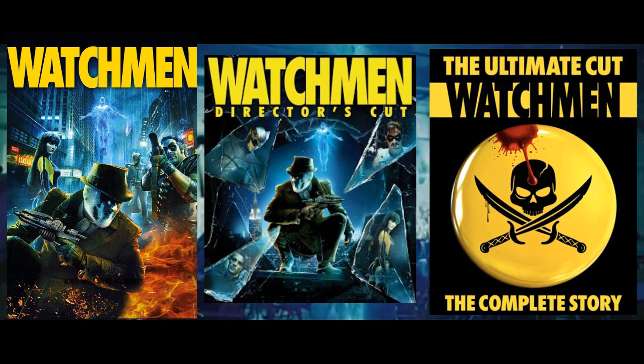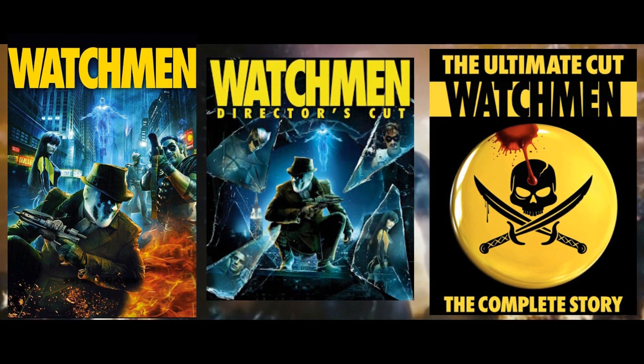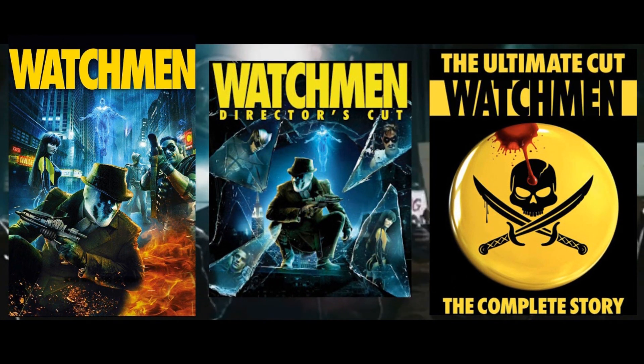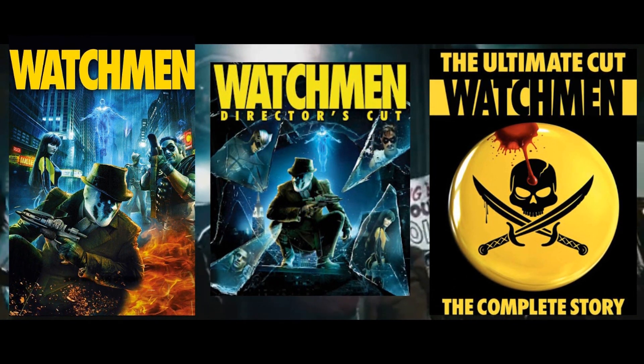There are three cuts of this movie and each not only has different runtimes but different special features, and they've been released a dozen times with different box arts and in collections. And when searching for this movie online it could get confusing seeing all the different options.